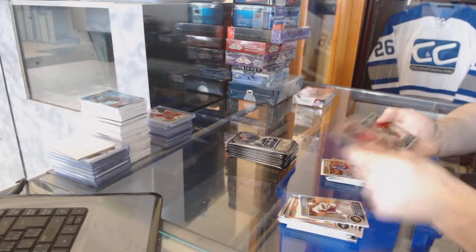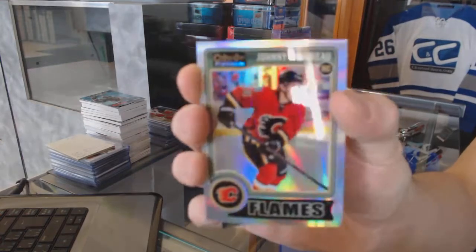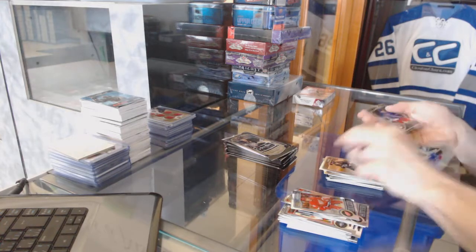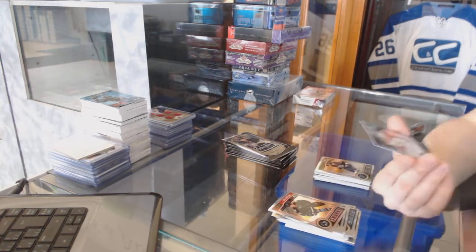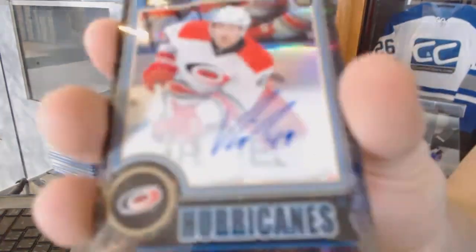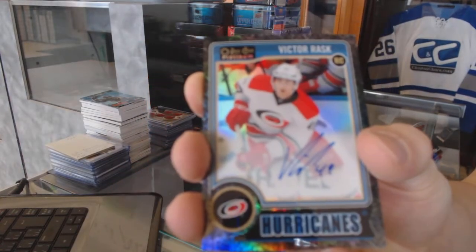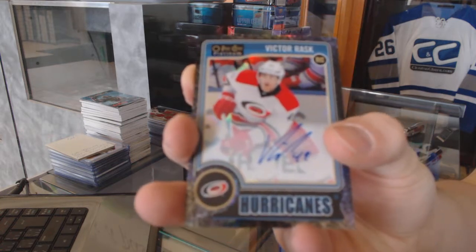Rookie for the Rangers, Kevin Hayes. And a rookie Rainbow for the Calgary Flames, Johnny Goudreau. Rookie for the Blues, Ty Ratty. And we've got a rookie autograph Black Ice parallel, number 26 of 99, for the Carolina Hurricanes, Victor Rask.